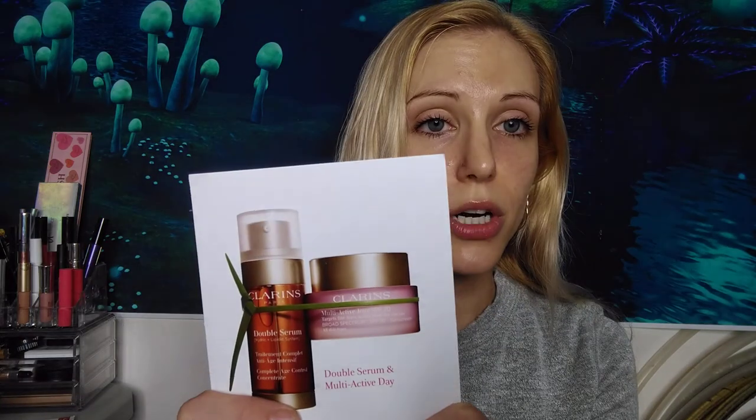I also tried out the Multi Active Day Cream, which is a little pink jar. I had enough of that to use every single day, which was great — the serum I had to conserve a bit more. The day cream has an SPF of 20.